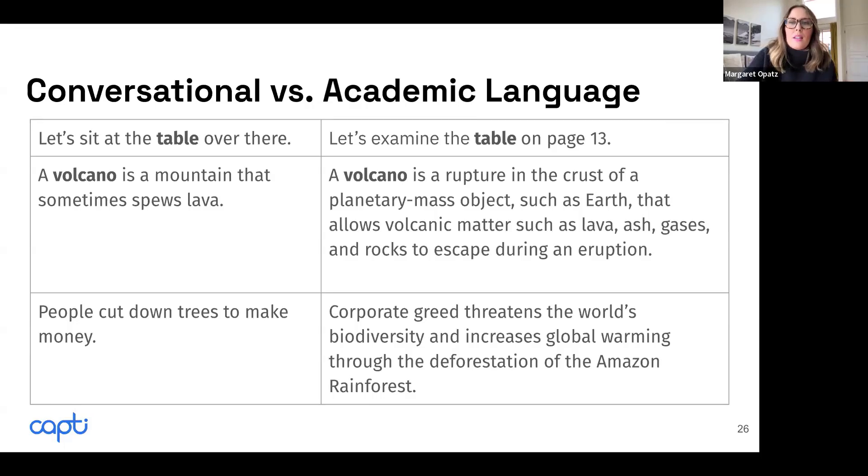Then when we enter the academic world and a teacher says to a fourth or fifth grader, 'Let's examine the table on page whatever,' that is a very different type of table. It presents data that has to be interpreted. You have to figure out what the data means and how it was represented. So 'table' becomes a lot more abstract — it has a lot of information that becomes abstract to students.